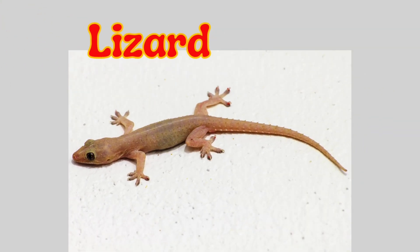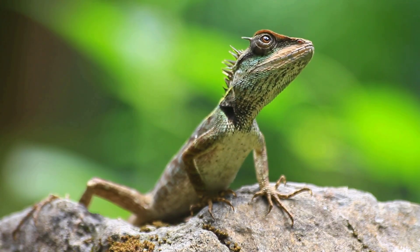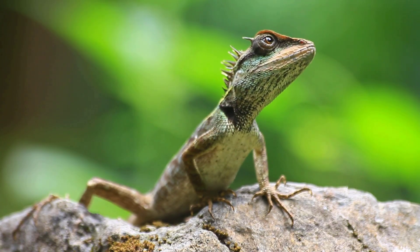Lizard. A lizard is a small reptile with four legs, a long tail, and dry, scaly skin. It can climb walls and run very fast.